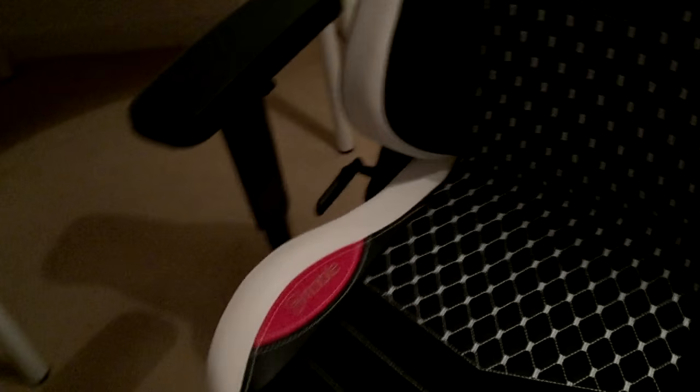Let's just take a second to appreciate how freaking awesome this chair looks. I think it matches my setup perfectly. I've got the white desk over here and I'm going to have some black peripherals, so this chair just fits in perfectly with this setup. I'm really glad I ended up going for the white one — there are a few different colours but I think the white one goes perfect in this room.